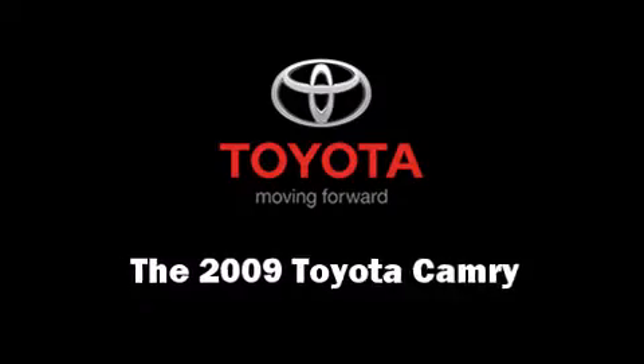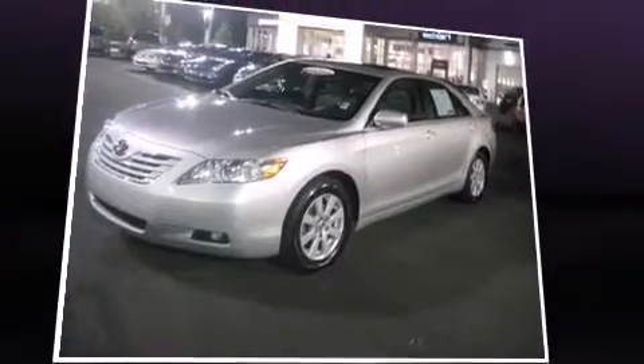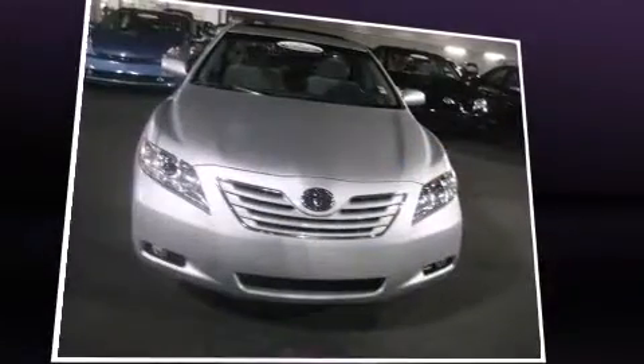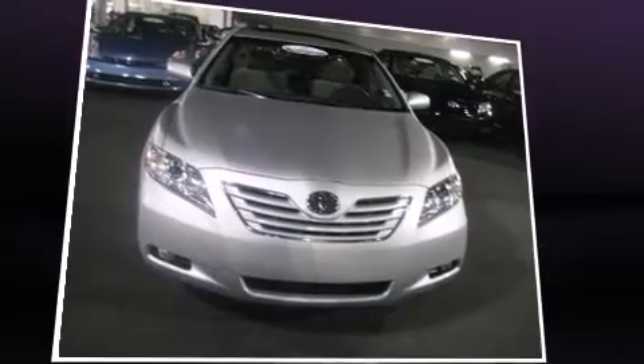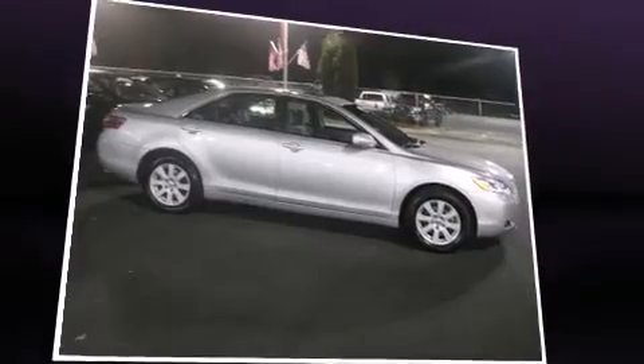The 2009 Toyota Camry. This four-door, five-passenger sedan still has less than 45,000 miles. It features an automatic transmission, front-wheel drive, and a 2.4-liter four-cylinder engine.